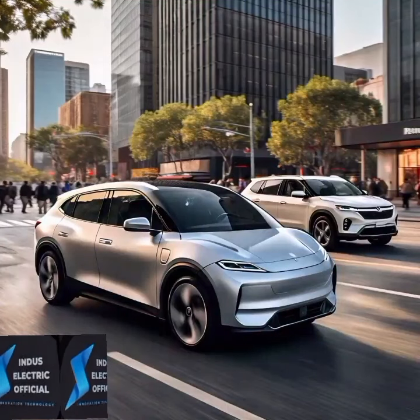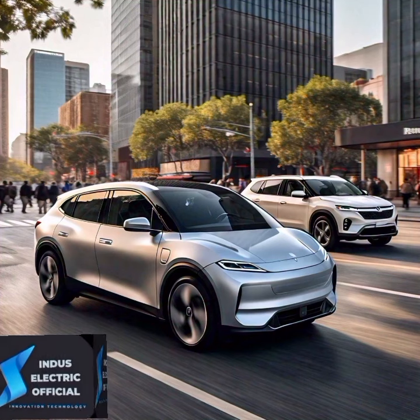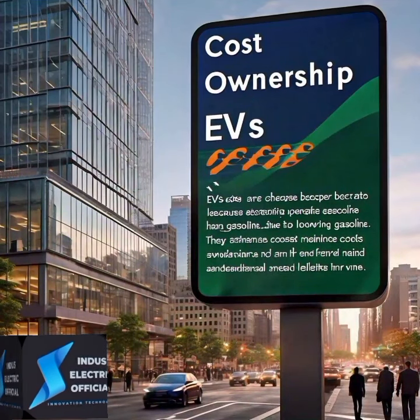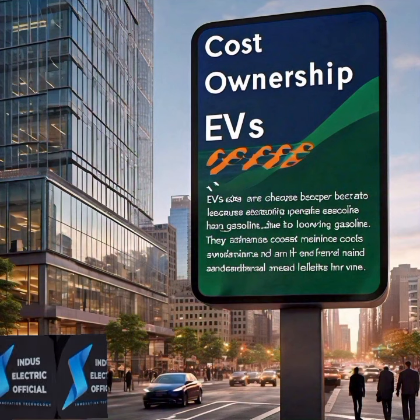cars take a bit longer to reach full power. Many drivers find electric vehicles more fun and responsive to drive. Cost of ownership: electric vehicles are cheaper to operate because electricity costs less than gasoline.